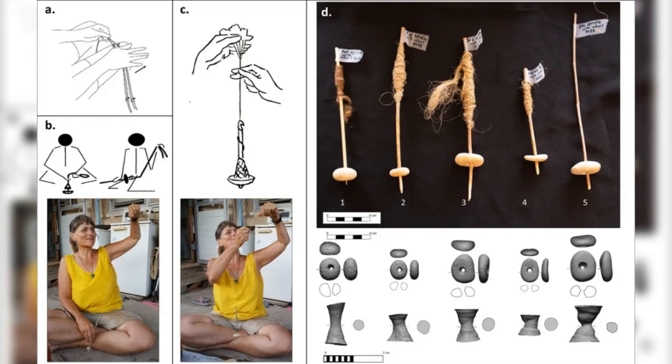Using cutting-edge three-dimensional scanning technology, researchers Talia Yashuv and Leore Grossman from the Hebrew University of Jerusalem made an intriguing discovery. These pebbles weren't just decorative items or simple tools — they were likely spindle whorls, sophisticated devices used to spin textiles like flax and wool into yarn.